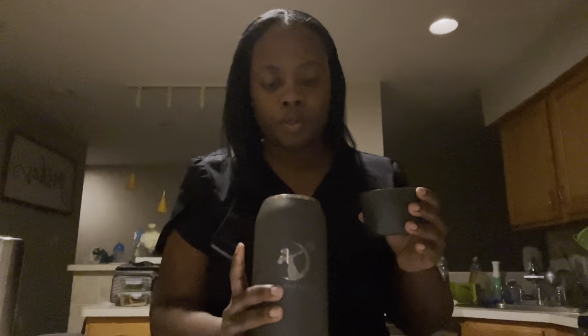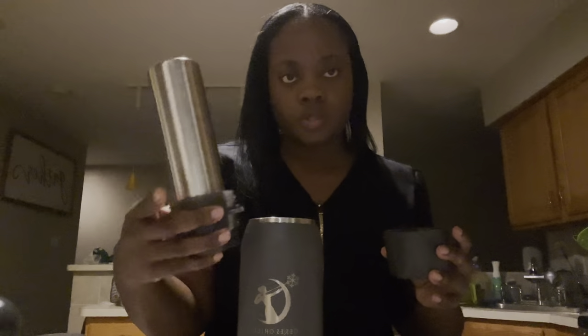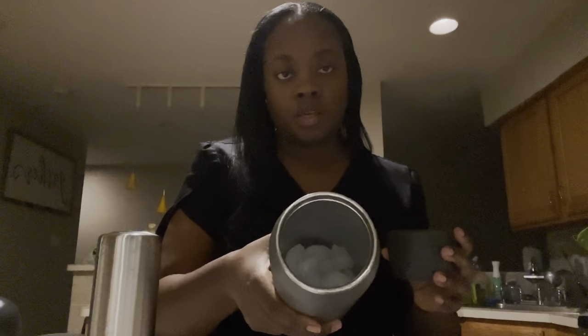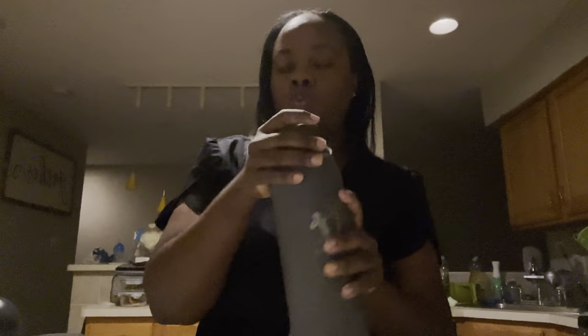Because I actually have my period, my milk supply drops during that time, so I am going to be using the inner chamber to store my milk, which holds 12 ounces — because that's probably what I'll get throughout the day. So I am putting ice in the outer one. When adding ice, you don't want to add a whole lot. I think the instructions say about 12 cubes or so, and then you add water to it.